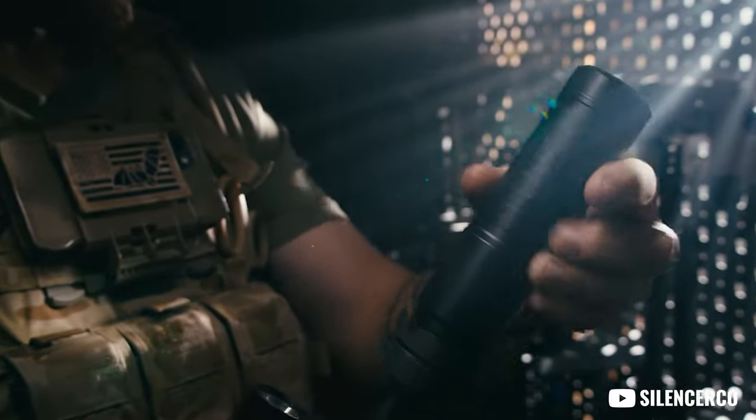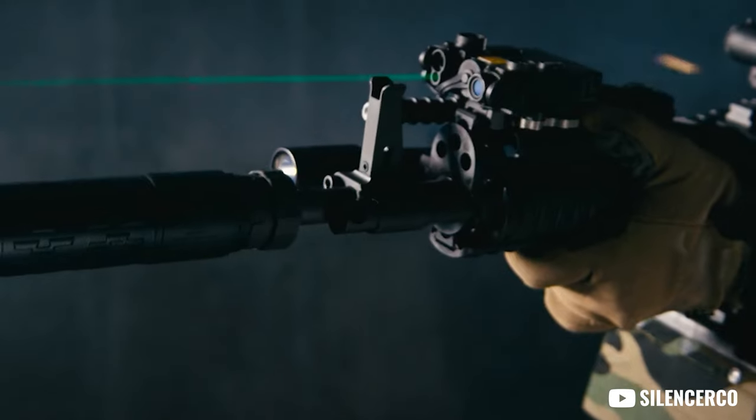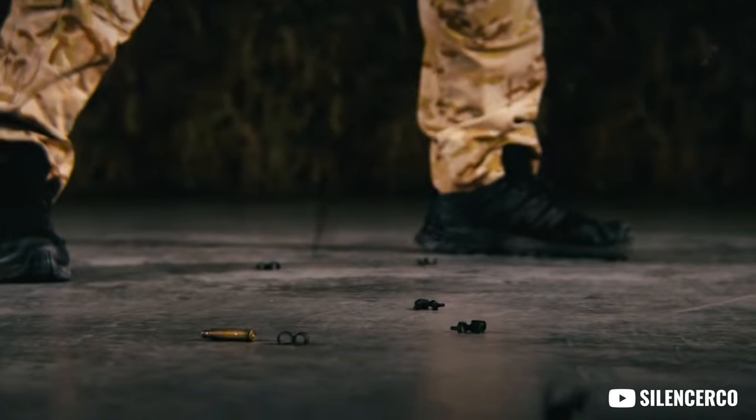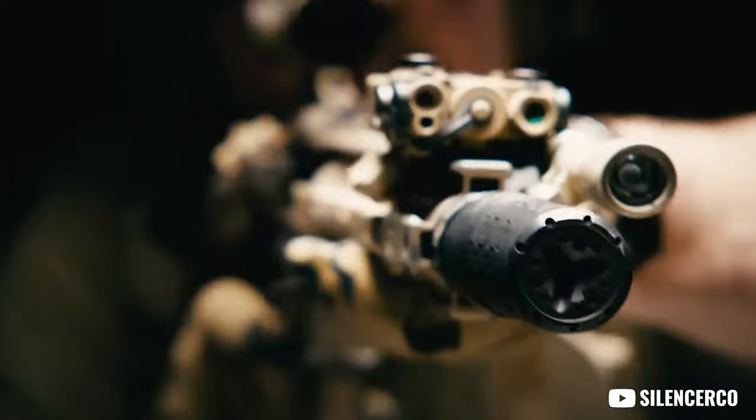Coming in at number three is a suppressor. Silencer Co just announced their LBP suppressors — specifically the Velose LBP CAN. LBP stands for low back pressure, and it's designed to push less gas backwards towards you when you're shooting. Despite that configuration, it is full-auto rated. It's a 5.56 dedicated CAN with no barrel restrictions, and it is described as extremely durable, as Silencer Co says.